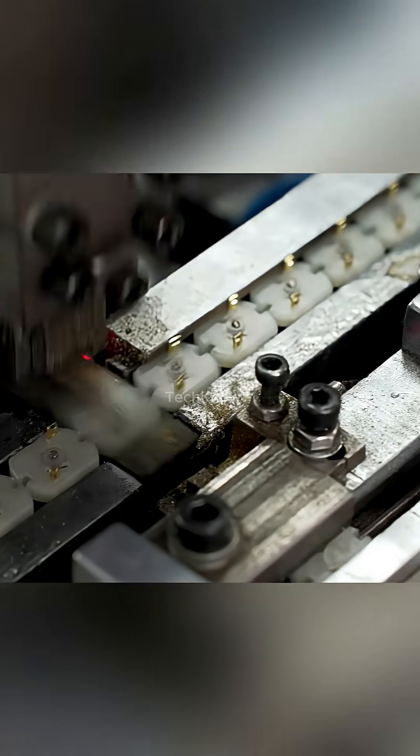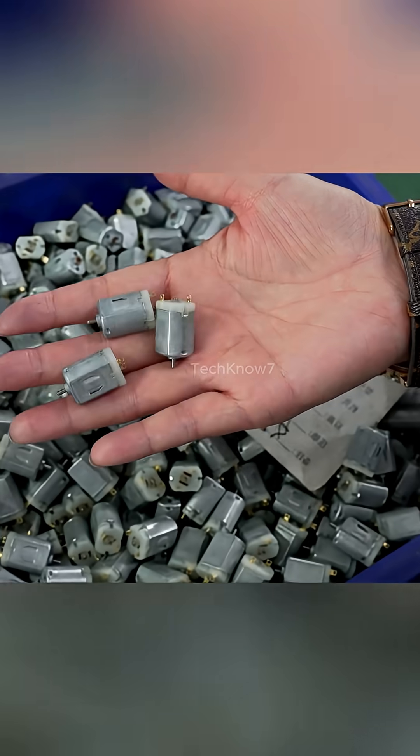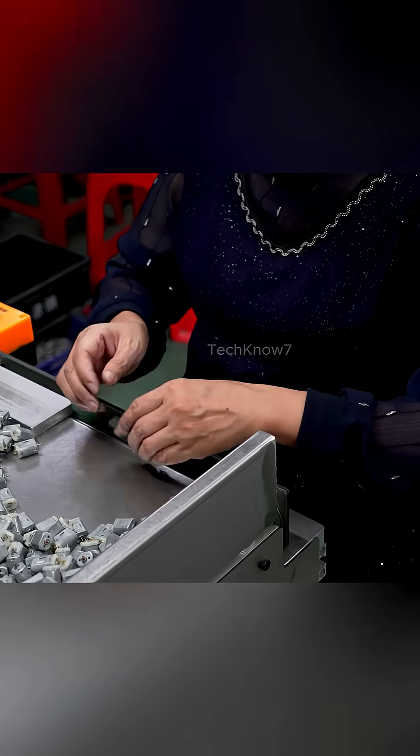This is where mechanical becomes functional. Components slide into place with surgical alignment. Even the housing isn't just a shell — it's engineered to shield against magnetic leakage, temperature spikes, and vibration. What you see assembled here isn't just a product; it's performance waiting to be unleashed.